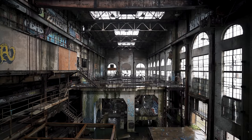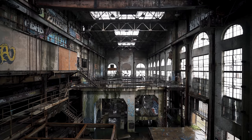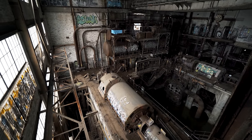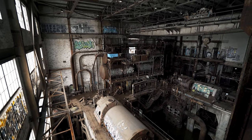In today's episode, we're exploring the long-abandoned Market Street power plant. Dating back to 1905, this coal-fired power plant once supplied electricity to all of New Orleans. The plant would operate for nearly 70 years before finally shutting down in 1973.